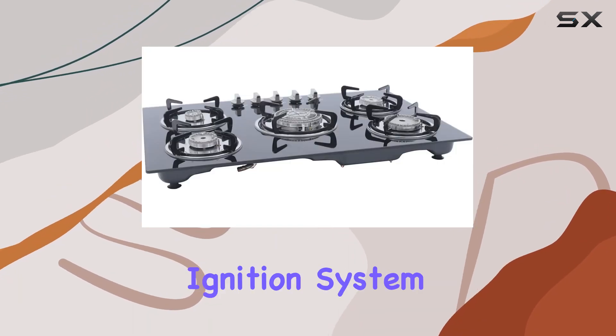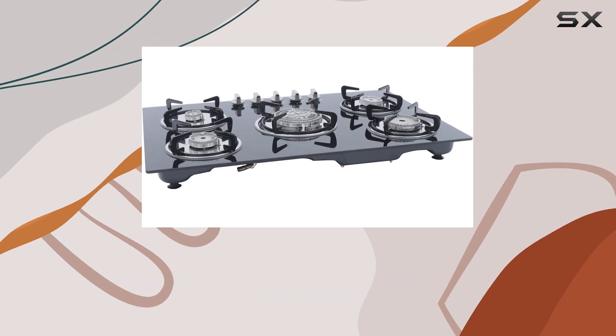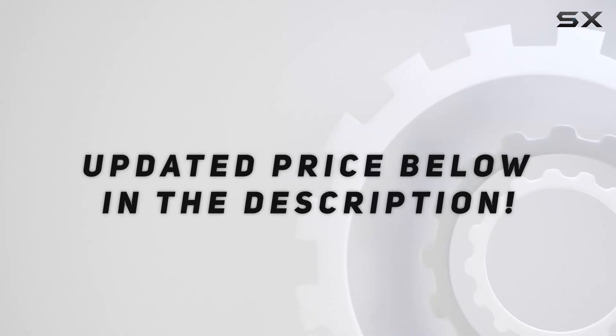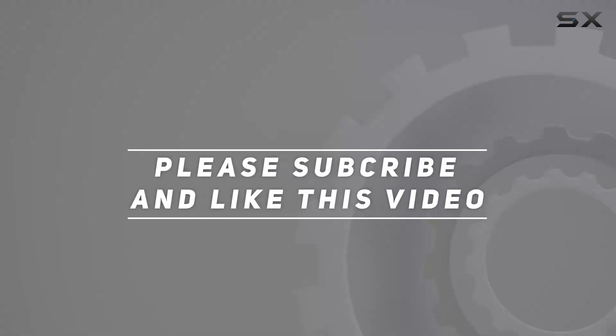Safety features on this model include an electric ignition system and a flame failure system, designed to provide added protection during use. Check out the video description for updated pricing, and thank you for watching.